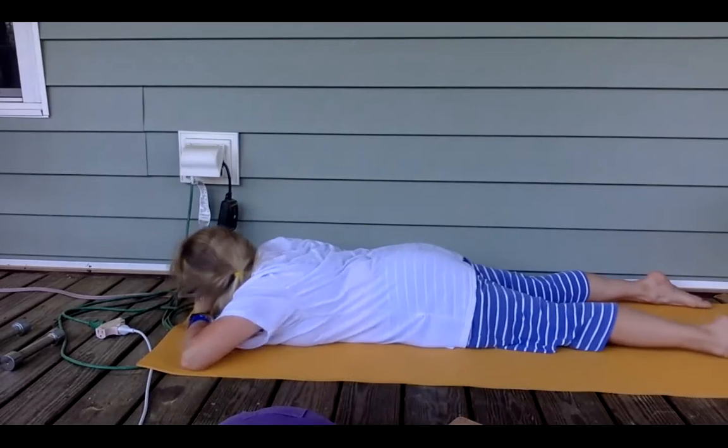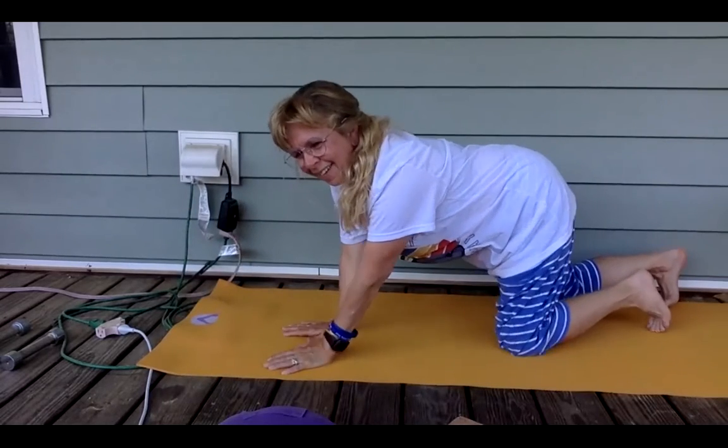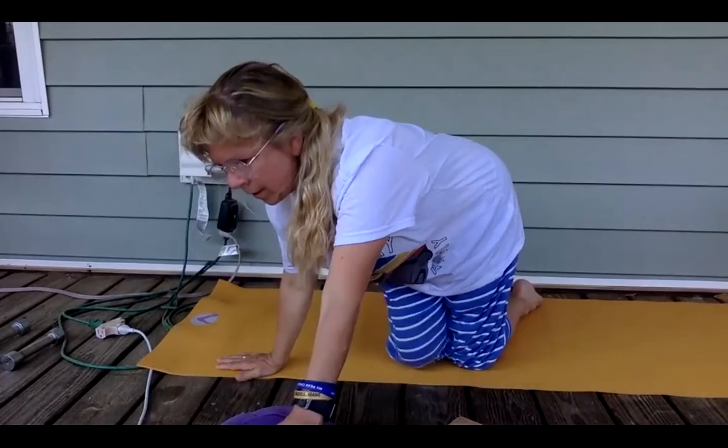Now we'll push ourselves up and roll over to the back body. Locust pose is helpful for your back, your glutes, your thighs, and muscles. Child's pose is also stretching your hips, thighs, and lower back.